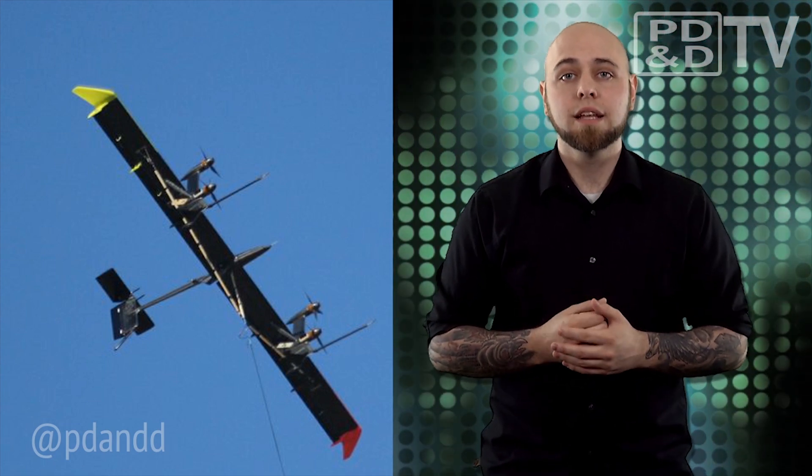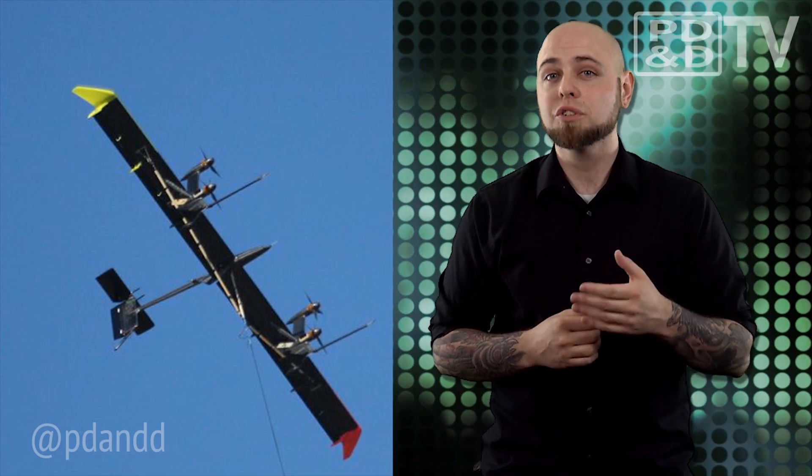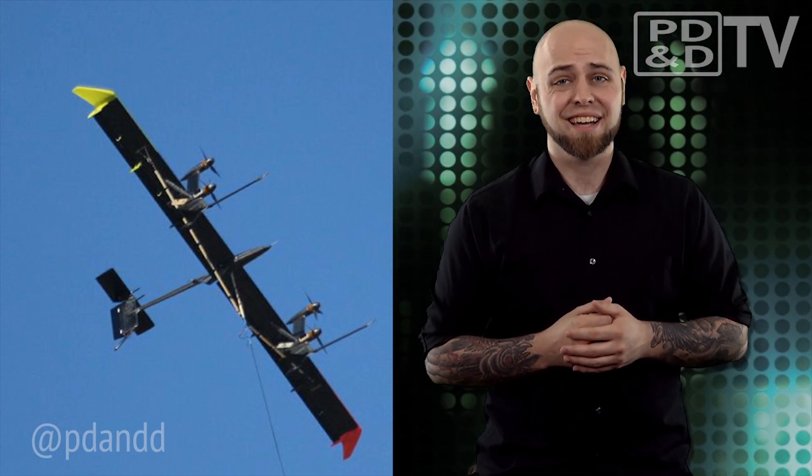Due to its speed, the tip of a conventional wind turbine blade is the most effective part and is responsible for most of the energy produced. The AWT takes advantage of this principle by mounting small turbine-generator pairs on a wing that itself acts like the tip of a traditional turbine blade. I just hope keeping this thing in the air isn't like trying to kite surf.